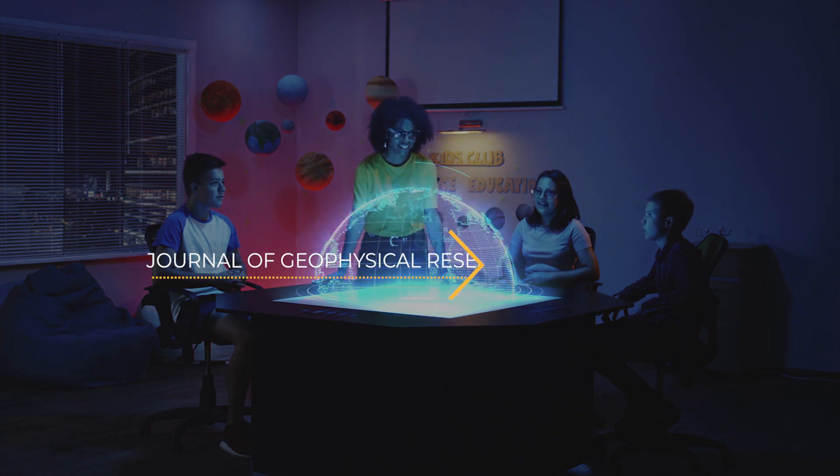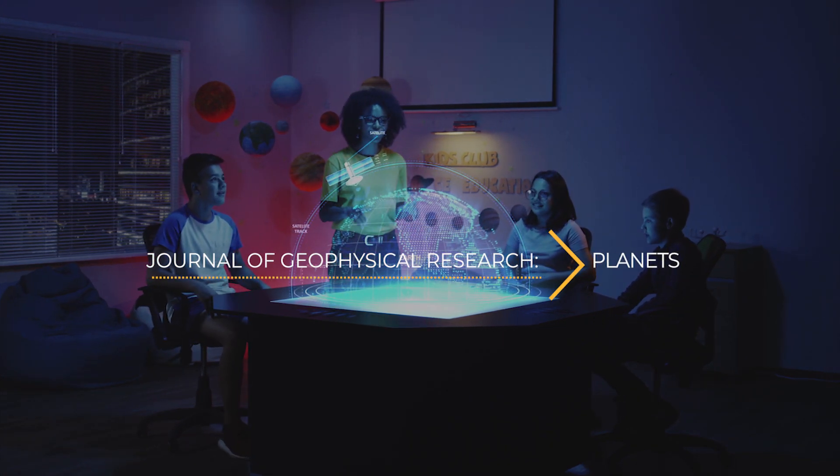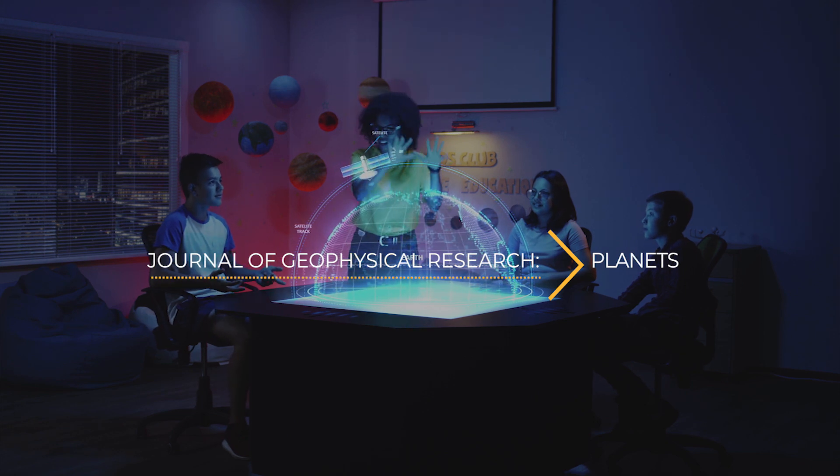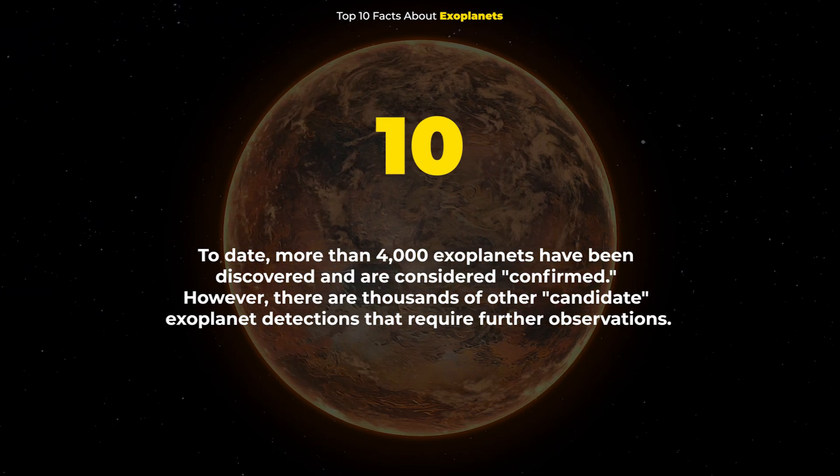The findings of this study were recently published in the Journal of Geophysical Research: Planets, and can be accessed via a link provided in the description below.